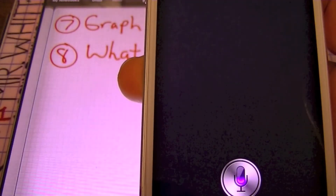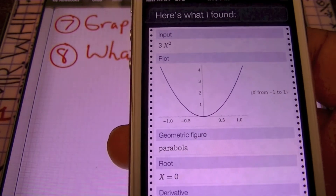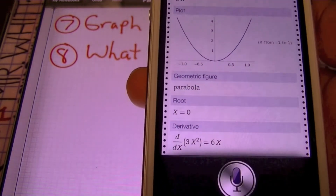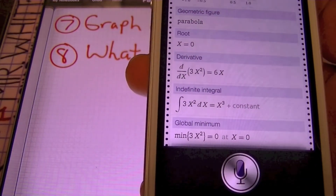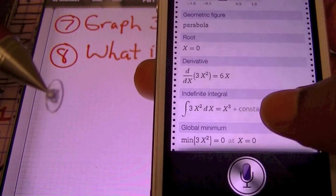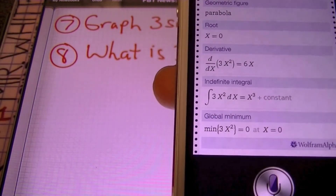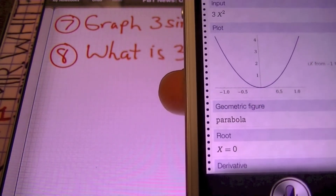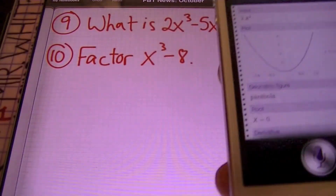What is 3x squared? Here I simply asked what is 3x squared, and she gave me a graph of the function. She also let me know that it's a parabola. She told me one of the solutions to the roots, and check this out — the derivative. What's up, calculus students? So you can get a lot of information from Siri, ladies and gentlemen: algebra, simple mathematics, as well as trigonometry and calculus. Siri knows math.